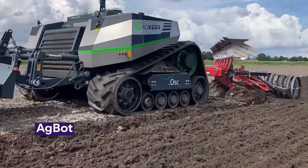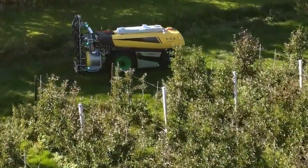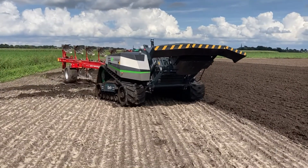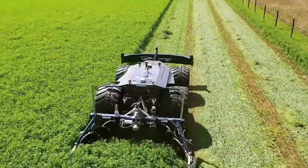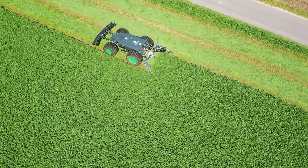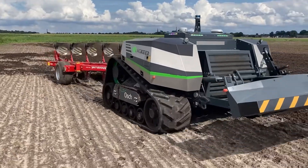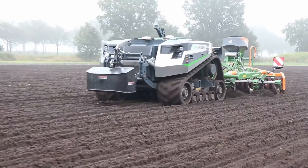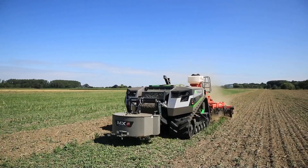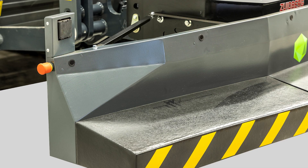Next in our lineup is the AgSeed AgBot, a flagship of autonomous agricultural innovation. AgSeed's range, including the versatile AgBot 2.055-W3, the robust AgBot 5.115-T2, and the adaptable AgBot 2.055-W4, is engineered for diverse farming tasks, from orchard operations to larger-scale arable land work. The AgBot 5.115-T2 exemplifies technological advancement with its soil-preserving crawler tracks and adjustable track width. Enhanced safety is at the core of the AgBot design, featuring a comprehensive obstacle detection system including LiDAR, ultrasonic, and radar sensors.